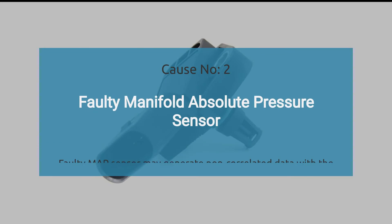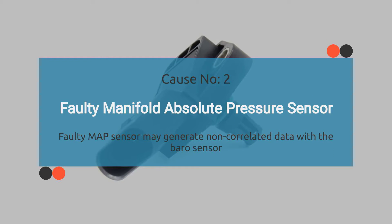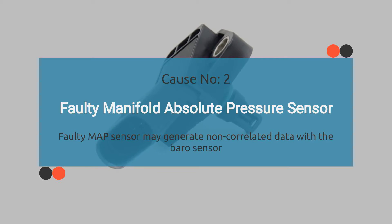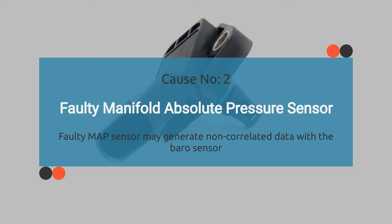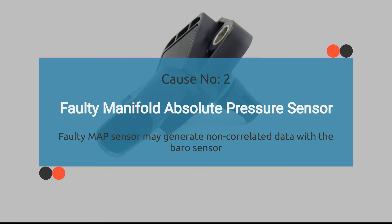Number two: faulty MAP sensor. A defective MAP sensor may generate non-correlated data with the barometric pressure sensor, triggering the P0069 code. If P0069 is caused by a faulty MAP sensor, it's important to check for other OBD-II codes related to a faulty MAP sensor. Later in this video, we'll cover the OBD-II faults that may be accompanied by P0069.